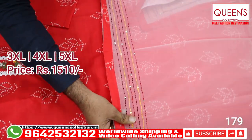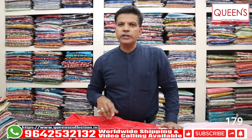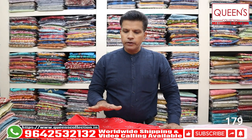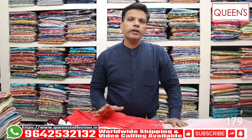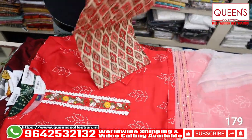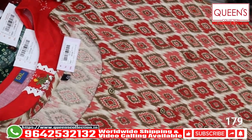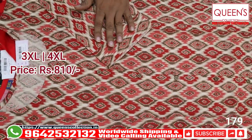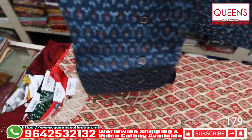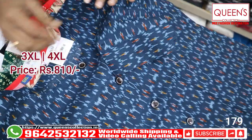All 3XL, 4XL, and 5XL are available. Now in the next section, sizes are 3XL and 4XL only — don't get confused. In the next pattern, there are only 3XL and 4XL sizes. It's a heavy quality cotton material — very good fabric, a bound piece. Available in the 810 range. It's a beautiful concept with a variety of designs in heavy quality cotton.